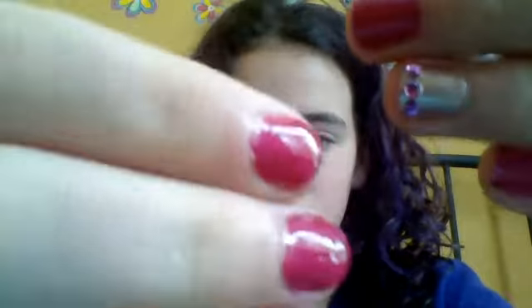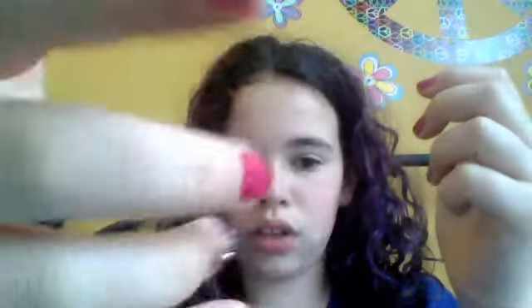Hey guys, so today I'm doing my favorite nail polishes tag. My favorite nail polishes tag. I don't really know if it's a tag sort of thing. So I'm going to just do my nails — they're what they usually are, just jewels, pink jewels, pink nails with a golden one. Let's get right on to it.